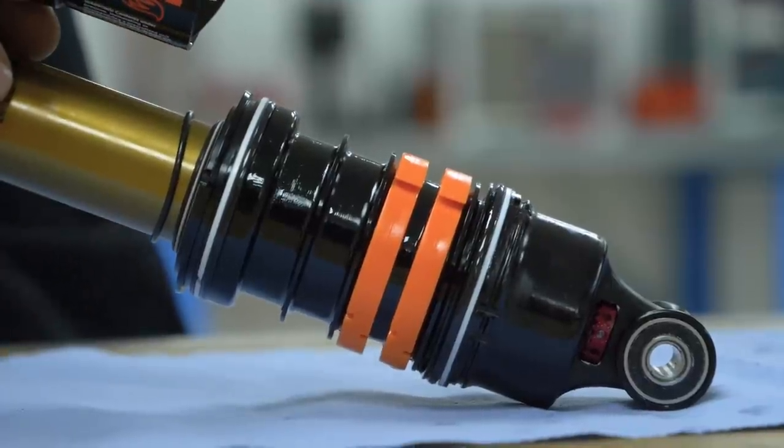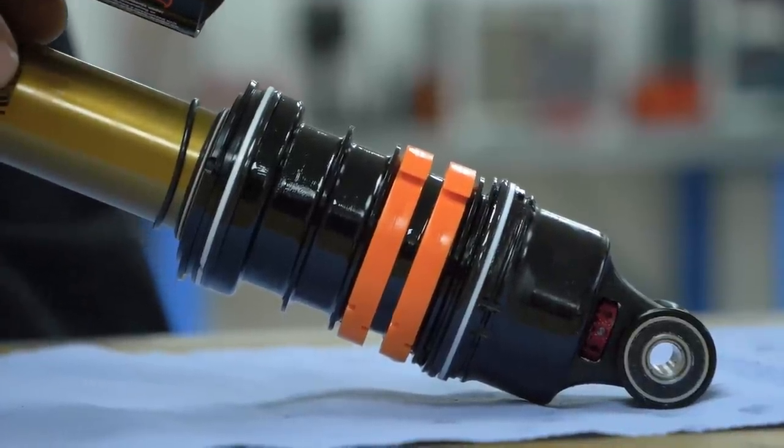Straight out of the box, riders can set it up for themselves at home, whereas with coil you've got to buy more parts and different springs, which are relatively expensive. Also, air shocks are lighter. With the progress made in air spring technology over the last two decades, the difference in seal stiction — which was always an issue with air shocks in the early days — is almost negligible now.